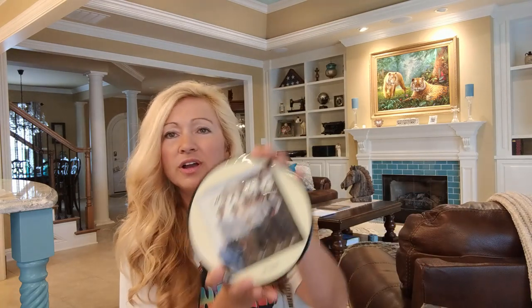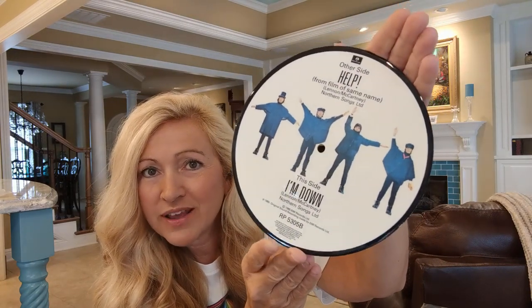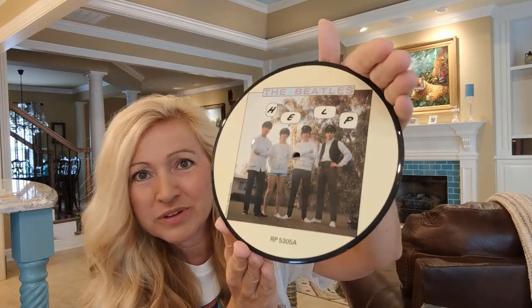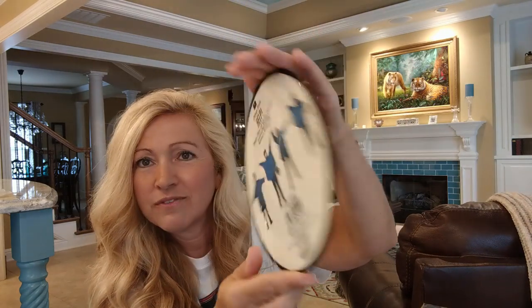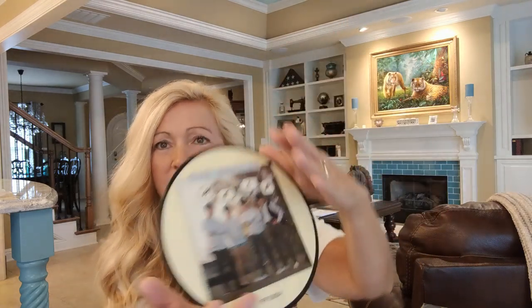I'm going to get started with some sentimental favorites. I don't know if they're really valuable - they're just hard to find. These are picture discs of the Beatles from the 80s and I believe they were to commemorate the anniversaries of their singles releases. Beatle experts, please correct me if I'm wrong. This one is Help backed with I'm Down. I just love the pictures of the guys - this is a very iconic Help album cover picture. Anytime I find these I do a little happy dance because I just don't find them very often.